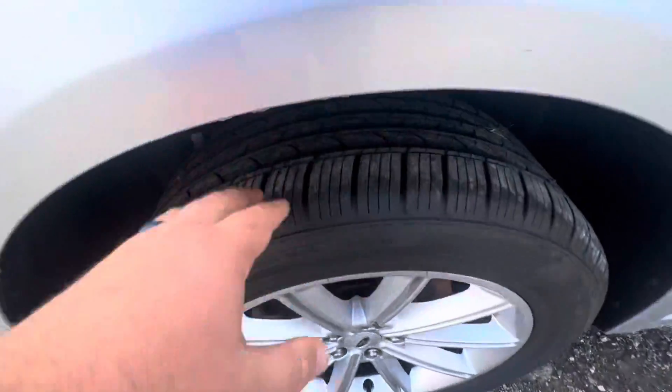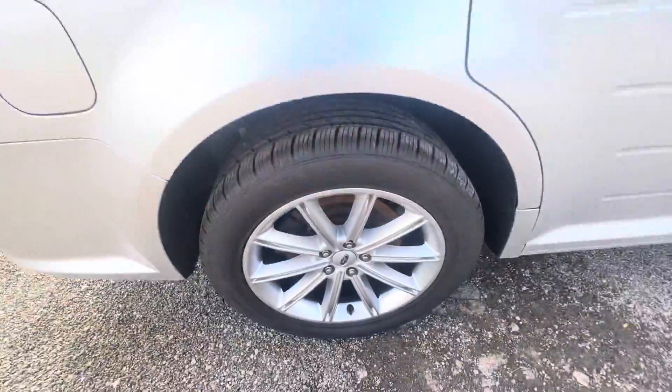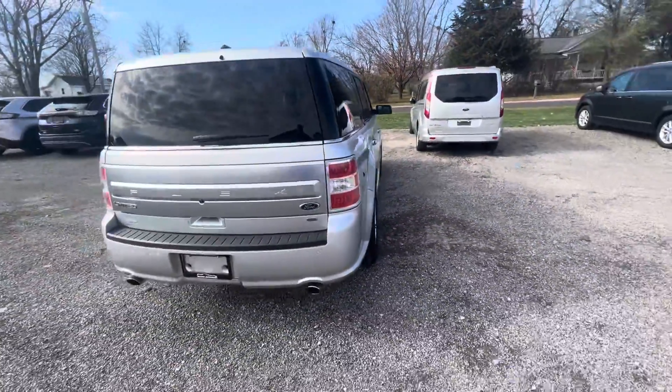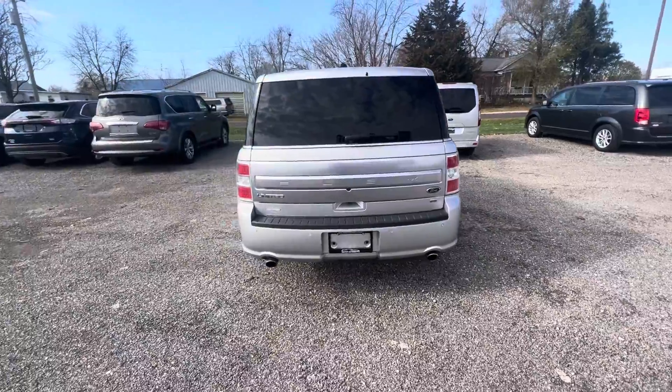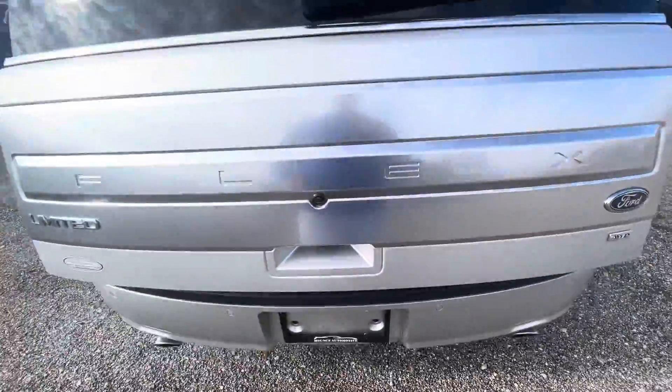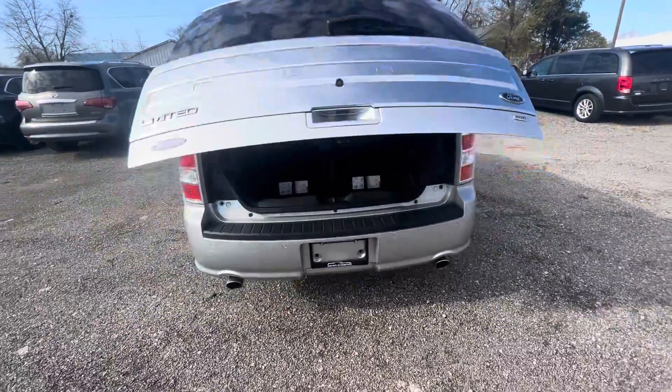No scrapes in the rims — these look like brand new tires back here. Again, 2018 Ford Flex Limited, all-wheel drive, backup camera, backup sensors, fully loaded. This thing is awesome. Power liftgate.